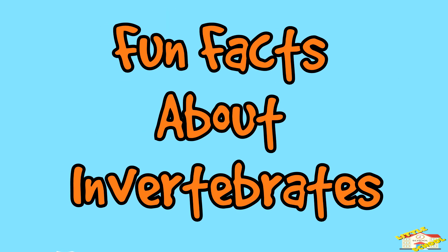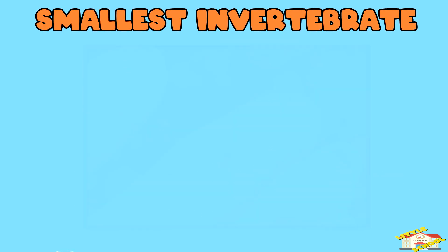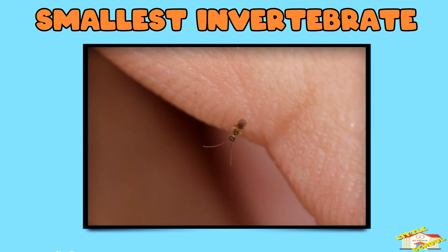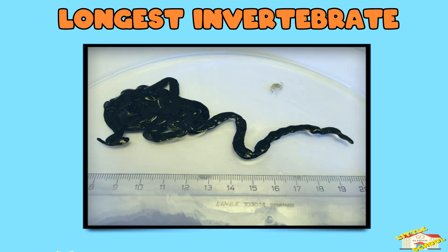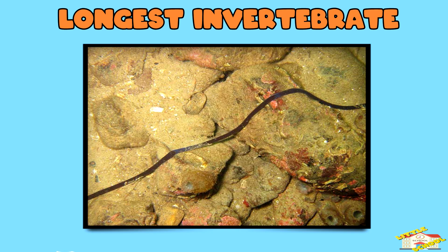Now here are fun facts about invertebrates. Smallest invertebrate — fairyflies, a type of tiny wasp, are so small they can barely be seen without a magnifying glass. Longest invertebrate — the bootlace worm can grow up to 180 feet long, which is longer than a blue whale.